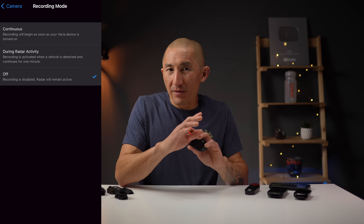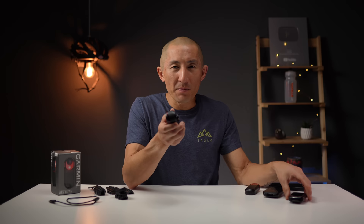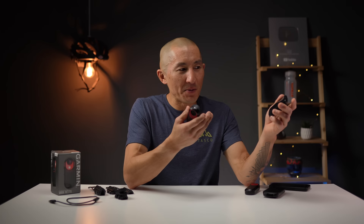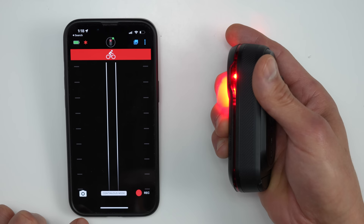You also have a setting where you can turn the recording completely off — well, almost. There's also a feature where the RCT715 will record any incident that may occur, like a crash. If you have it paired with a compatible Garmin device that has incident detection, like a Garmin Edge 830 or Garmin wearable, when the paired device detects an incident, the RCT715 automatically starts recording. What's also neat is that the RCT715 has a built-in accelerometer for its own onboard incident detection, so it can trigger that automatic incident-related recording all on its own.